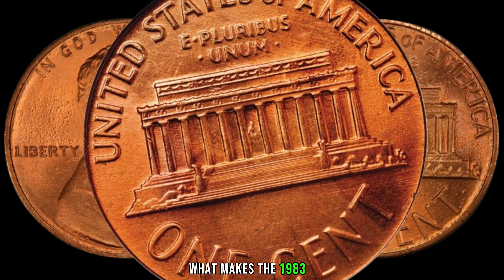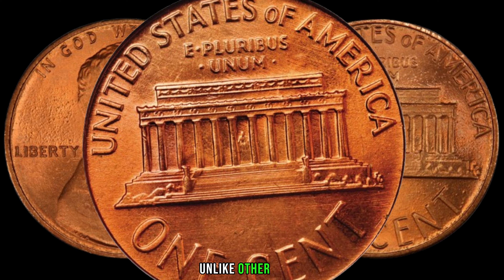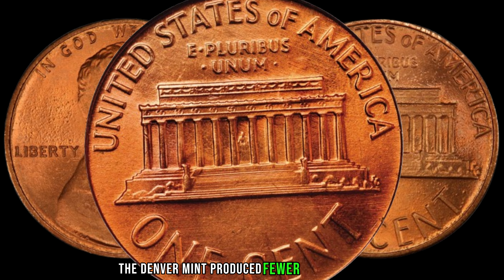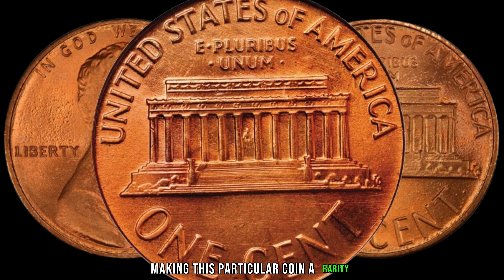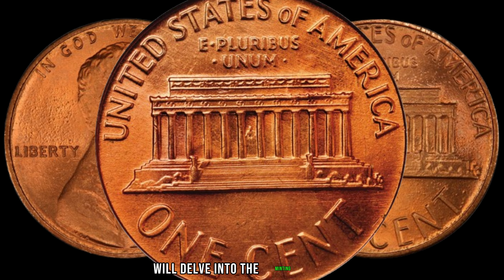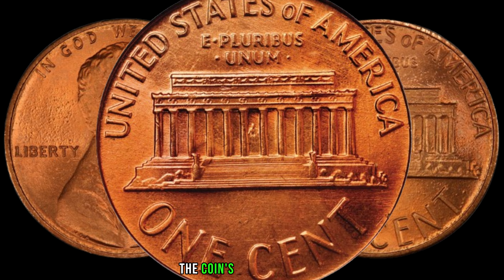What makes the 1983-D Lincoln penny special is its scarcity. Unlike other years, the Denver Mint produced fewer pennies in 1983, making this particular coin a rarity. We'll delve into the minting process and how the lower production numbers contribute to the coin's potential value.